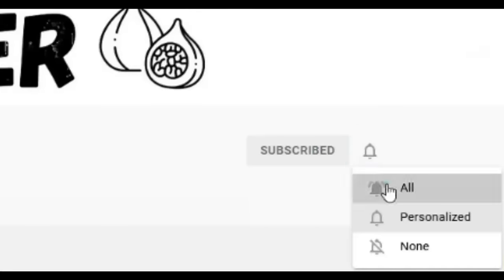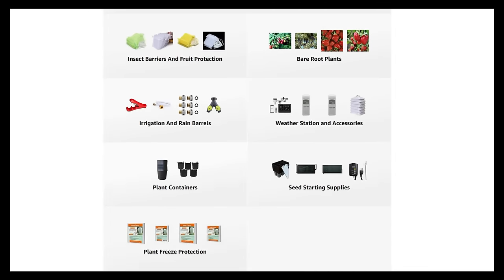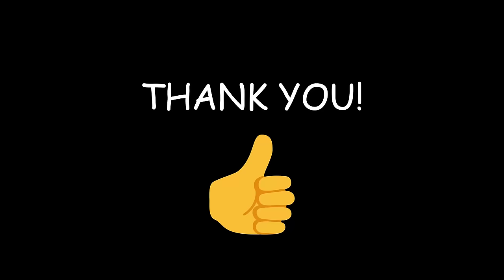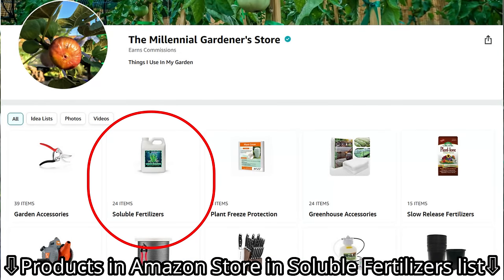If you're new to the channel, please consider subscribing and hitting the bell to receive new video notifications, and check out our Amazon storefront and Spreadshop in the video description for a list of the gardening products I use and awesome custom-designed apparel and other gear. Your support is greatly appreciated. But before I begin, if you're interested in these exact products, they are all linked down in my Amazon storefront in the video description under the list of soluble fertilizers.